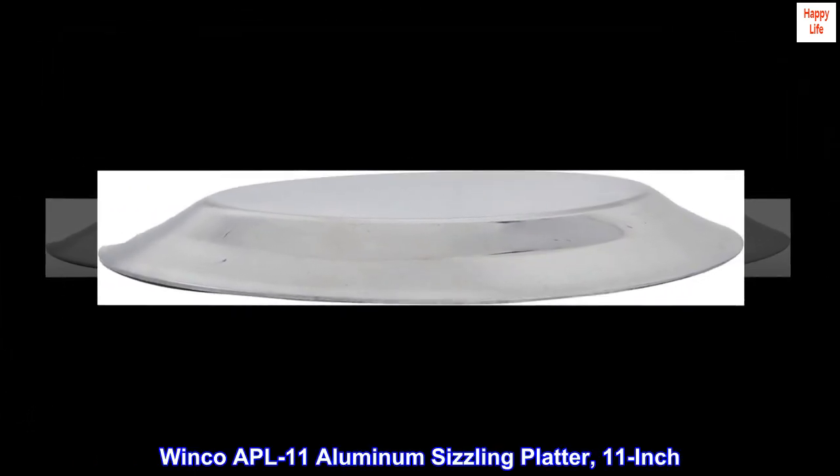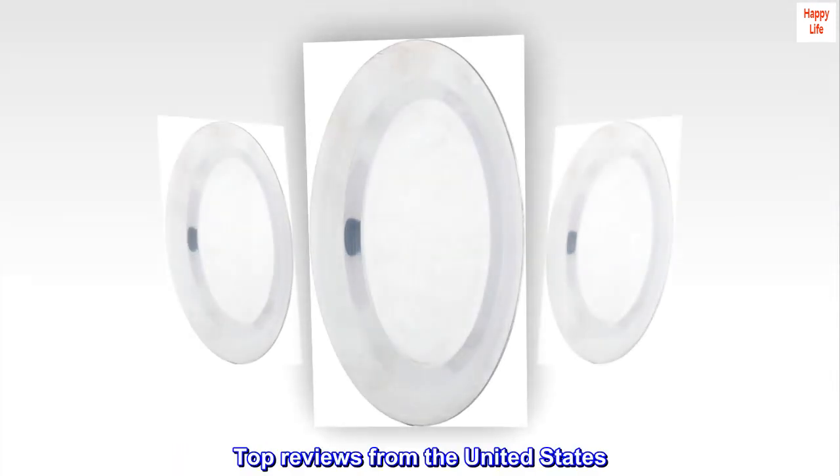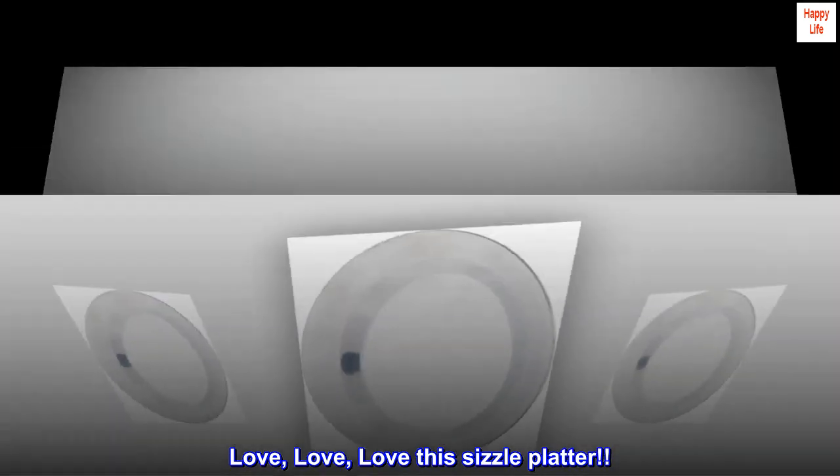Winco APL-11 Aluminum Sizzling Platter, 11-inch. Top reviews from the United States. Love, love, love this sizzle platter.